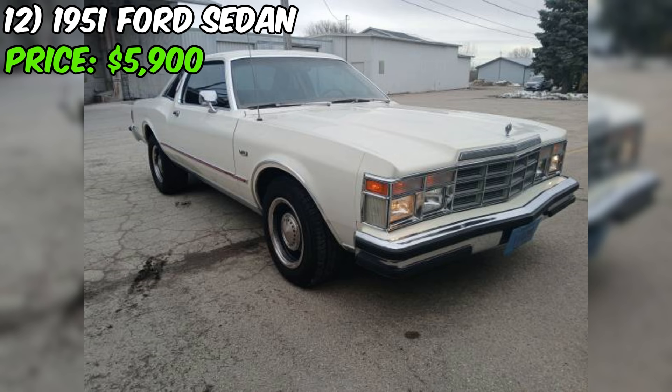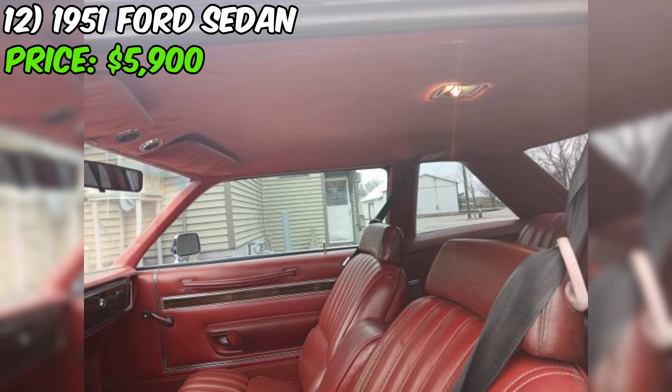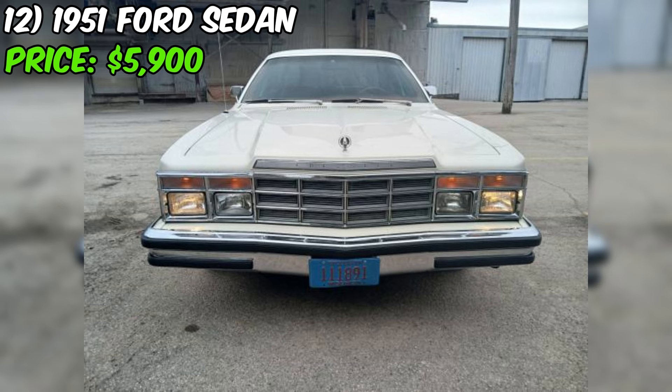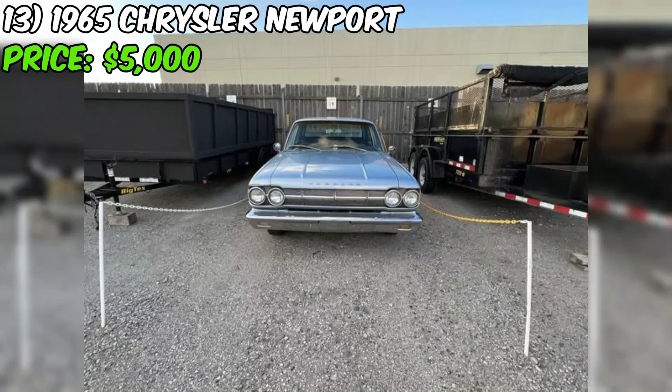Two standout features of this LeBaron are the dual exhaust with glass packs and the air shocks in the rear. The dual exhaust with glass packs likely gives the car a distinctive and sporty sound, while the air shocks could improve ride quality and handling. The seller's description seems sincere, providing a straightforward assessment of the car's condition and features without hiding any significant issues. At $8,500, this LeBaron presents an opportunity for collectors or enthusiasts looking for a well-maintained, low-mileage classic coupe.